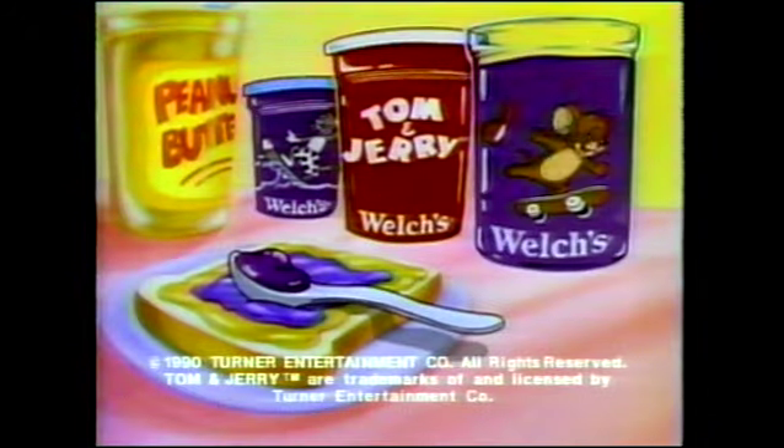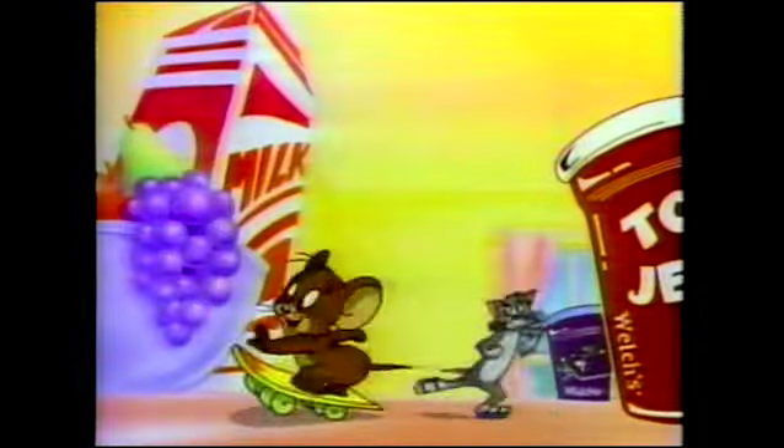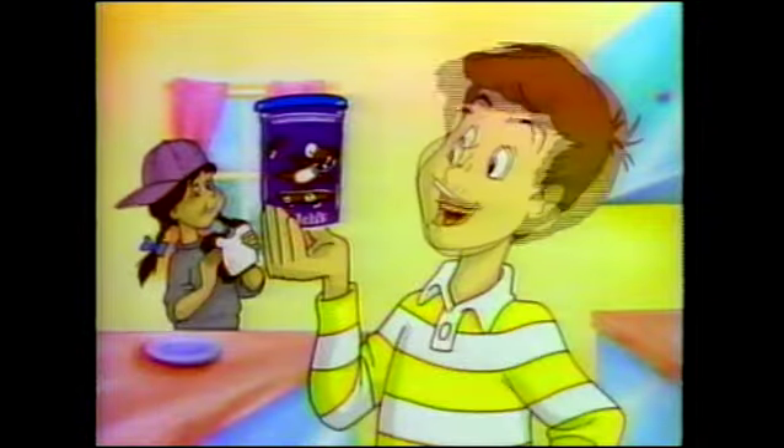New Welch's Tom and Jerry tumblers. Welch's yummy jams and jellies on the inside, or funny Tom and Jerry's on the outside. You can collect them all if you can catch them. Oh, I get it — peanut butter and jerry.